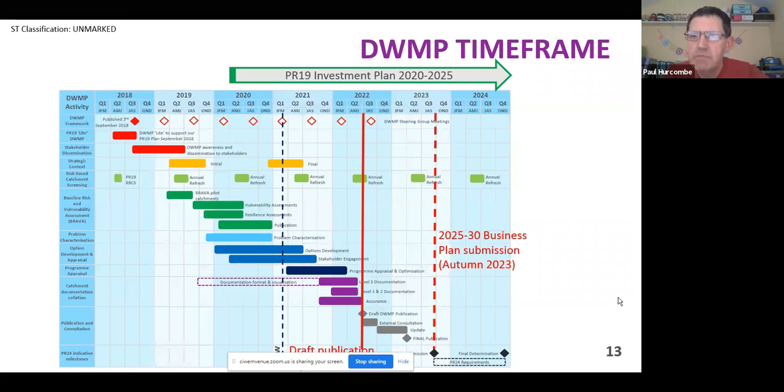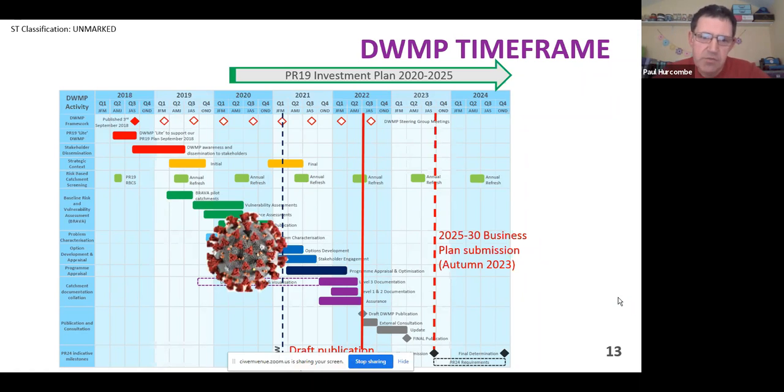When it comes to the DWMP timeframe, this is the programme we put together a few years back, which was going pretty much to plan until COVID turned up. The key dates are: draft publication by 30th June 2022, so just over 15 months away, with a view to publish the final DWMP document in March 2023, so it can feed into the AMP 8 or PR24 business plan expected in autumn 2023. COVID has caused a few issues and it's been a bit of a challenge, but it's been a positive learning experience.